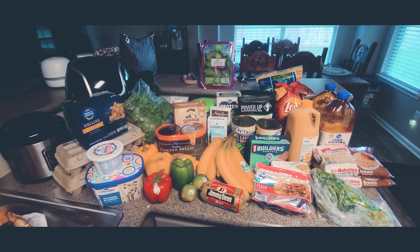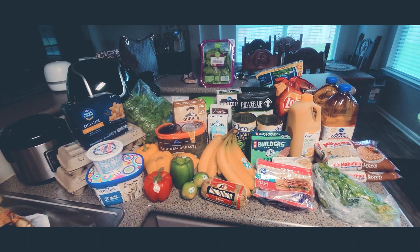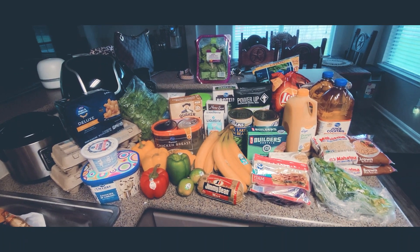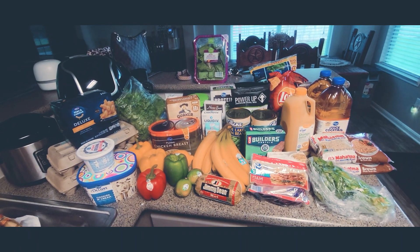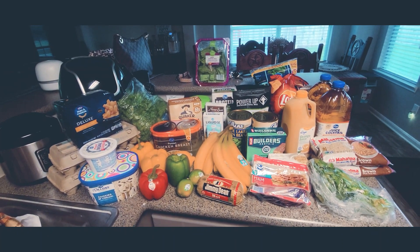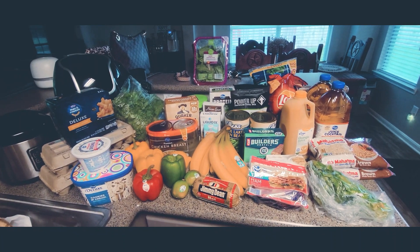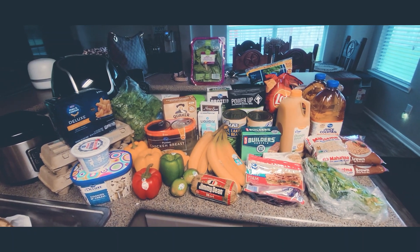Hey everyone, welcome back to the channel — this is Lone Star Chick Plans and I'm bringing you guys a grocery haul today. I have a small grocery haul from Kroger, kind of what we need for the week. We got some meals planned. I have to work late this week so I'm going for easy and simple, and I'm going to double up on meals today so I can have dinner for tomorrow already prepared since I'm pretty sure I'll have to work late and won't have time to cook.